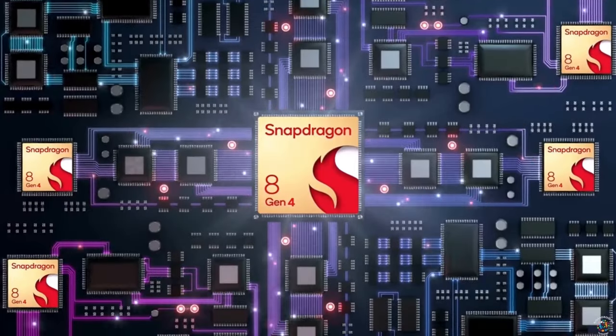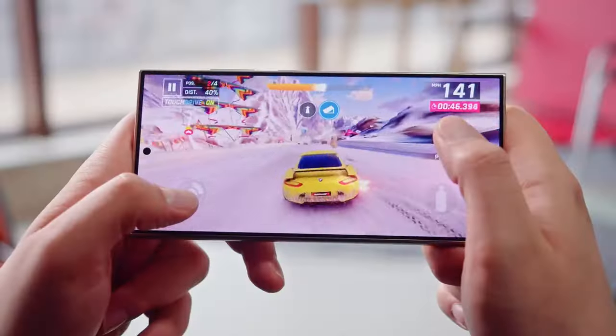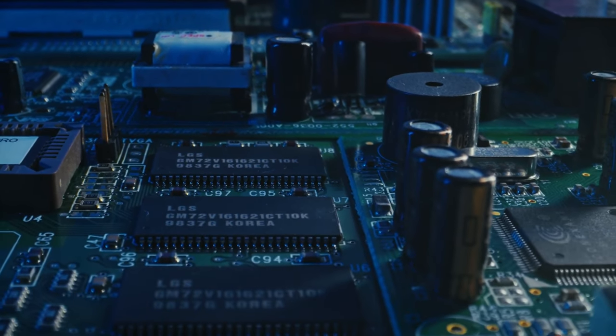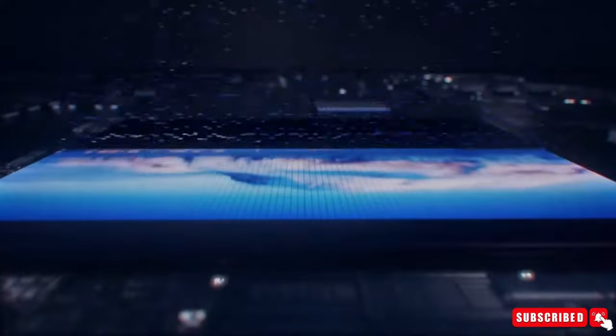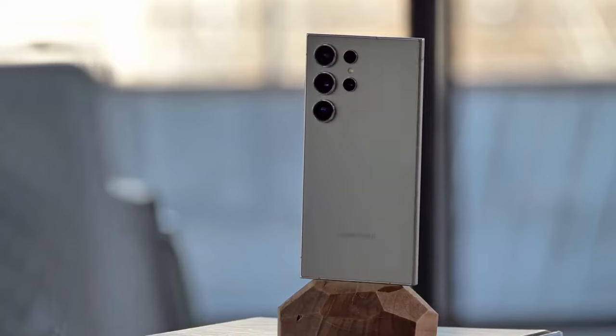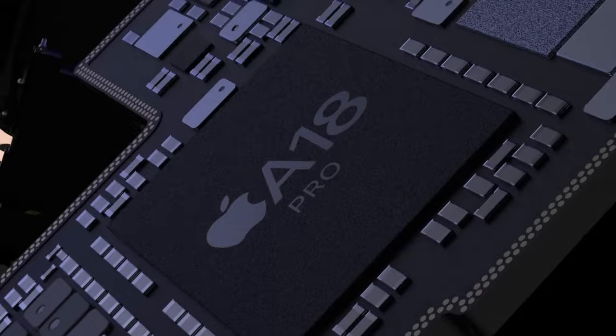The Snapdragon 8 Gen 4 is set to revolutionize mobile processing. For the first time, a Snapdragon chipset will be produced using TSMC's advanced 3nm process node, specifically the second-generation N3E node. This is the same technology used in Apple's new A18 Pro chip.